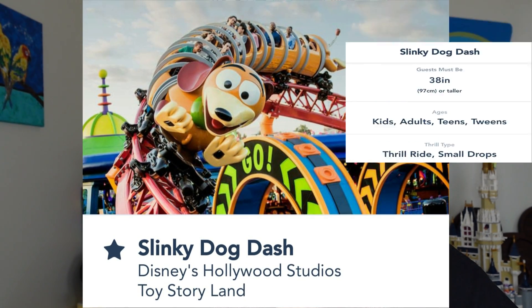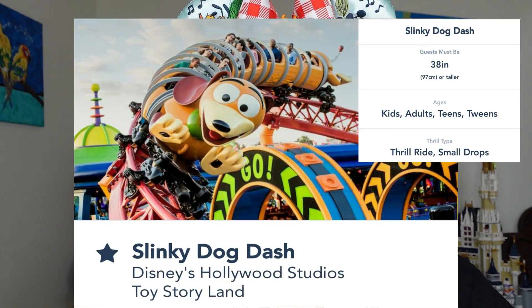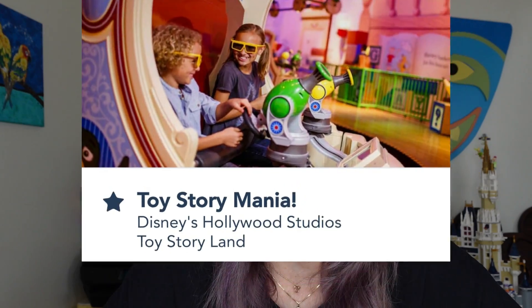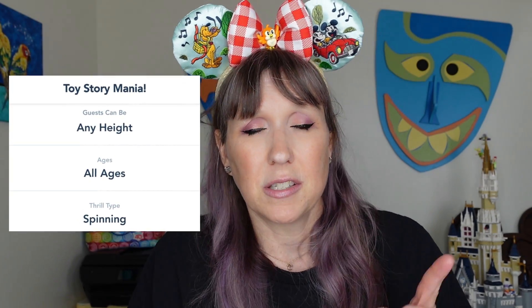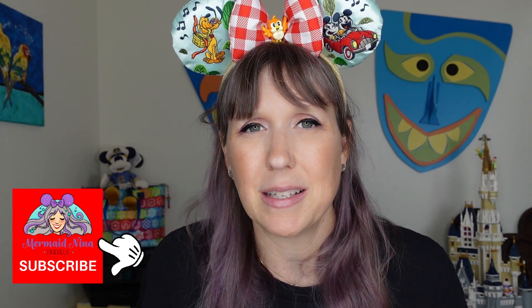Next is Slinky Dog Dash — kids need to be 38 inches. It is 100% a coaster — a family coaster with lots of twists and turns. It's fast and thrilling, considered an introductory coaster, and extremely popular. If you like coasters, you're going to love Slinky Dog Dash. Last in this area is Toy Story Mania, which requires 3D glasses. It's a fun shooting game where you compete against the people in your car to get the most points. There is some light spinning between scenes — I sometimes close my eyes during that part.